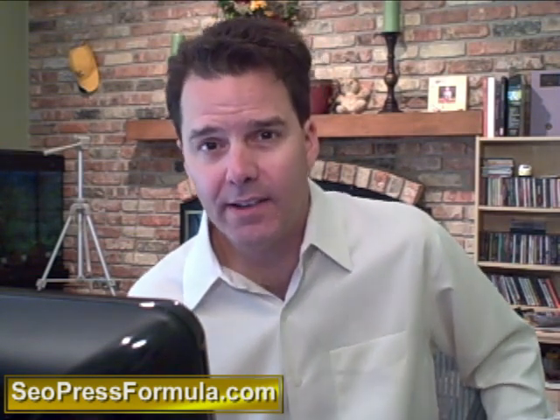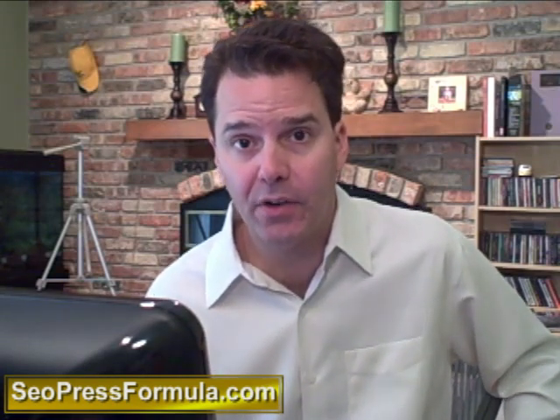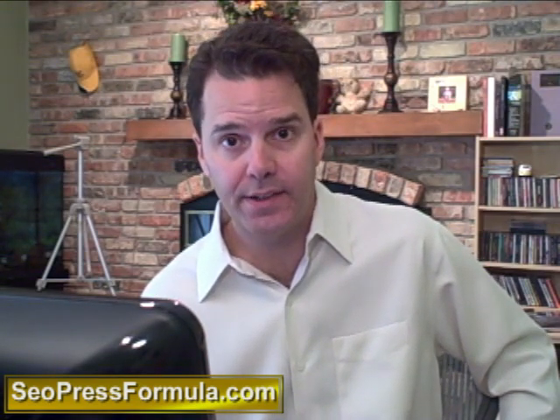Now what I want to talk today about is these premium WordPress themes, and if you're looking for a classy, well-optimized theme, then you might be very interested in what I have to offer over at SEOPressFormula.com.